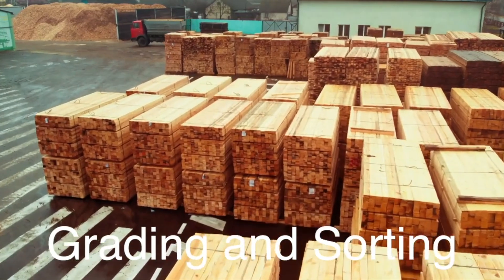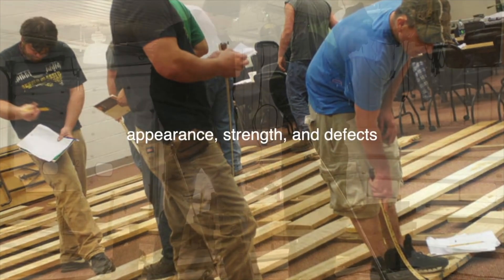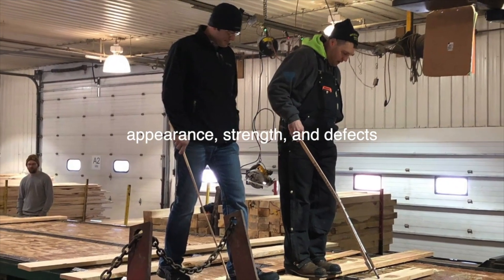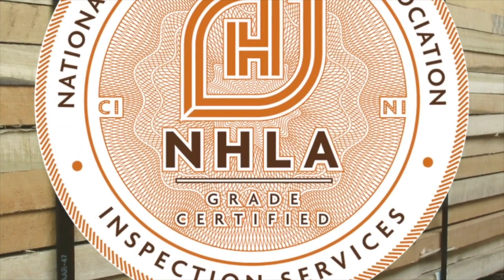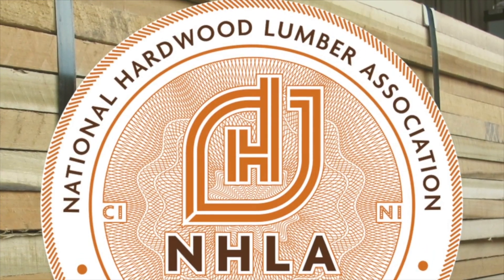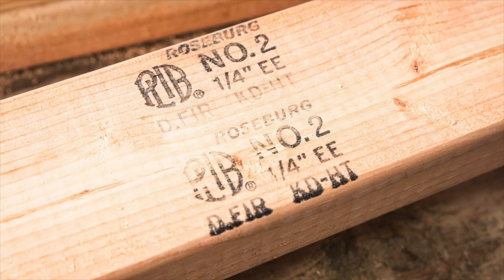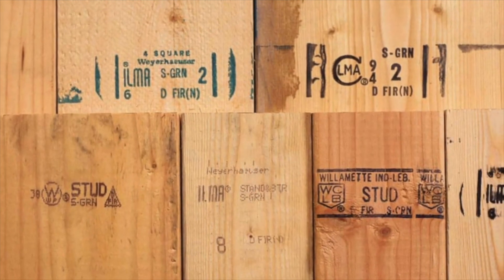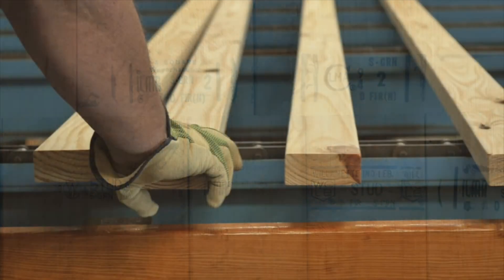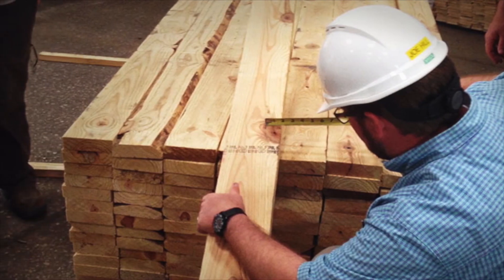Once the lumber has been dried, it undergoes grading and sorting. Grading evaluates the quality of the lumber based on factors such as appearance, strength, and defects. Common grading systems include the National Hardwood Lumber Association grading rules for hardwoods and the American Softwood Lumber Standard for softwoods. Lumber is typically graded into categories such as select, common, and utility, with select being the highest quality. Grading can be done manually by trained inspectors or automatically using computer vision systems. Sorting then categorizes the lumber by grade, size, and species to ensure the right type is used for the right application.